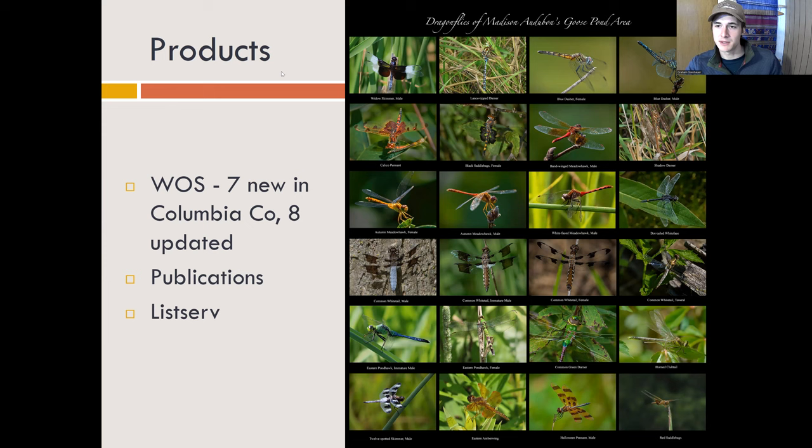One of the most impressive products is this poster on our right. Richard Armstrong put these photos together — again, all photos that we took during our surveying. So this is a team effort poster, but it really shows the diversity of color and the beauty of some of these species.